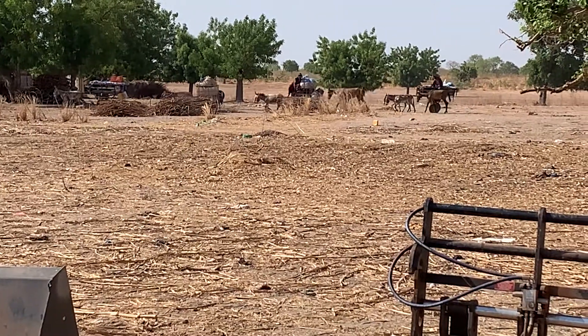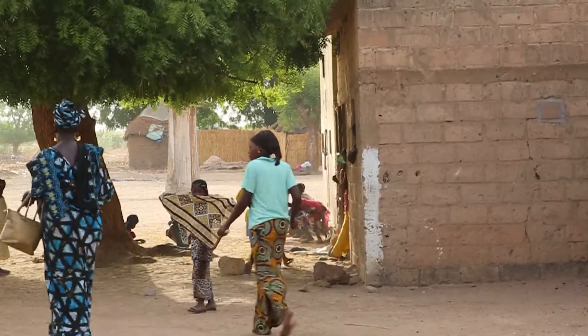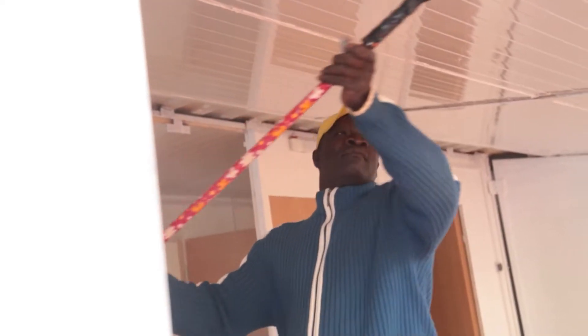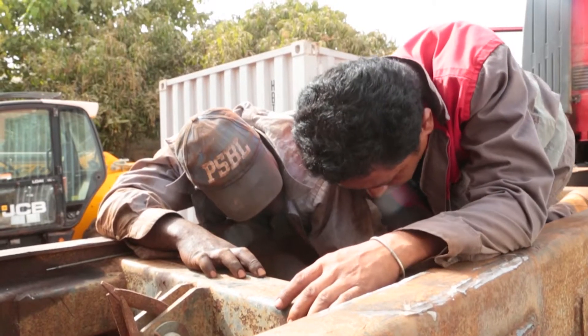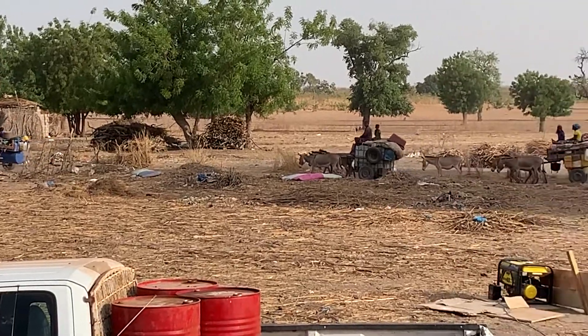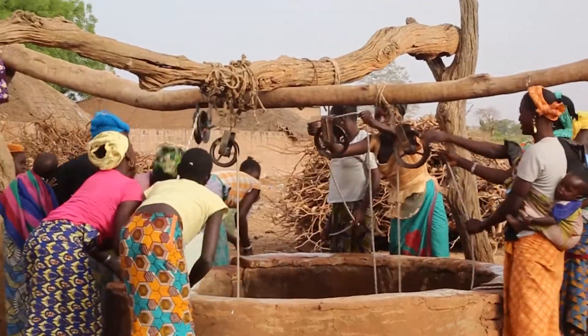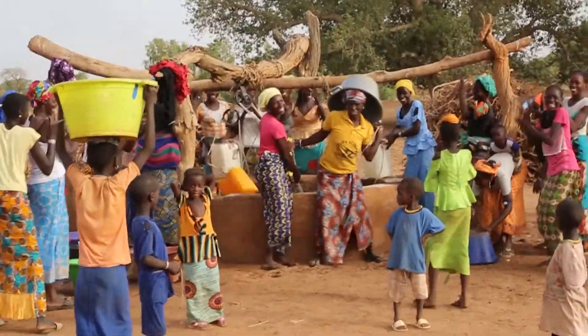The first thing I noticed is that it was mostly only women and children in these villages. For two-thirds of the year, most men are away in larger towns and cities where they can find work, only returning to the village to grow crops during the June to September rainy season. So during this time, all the work around the village falls to the women, who undertake the heavy lifting with a smile on their faces.